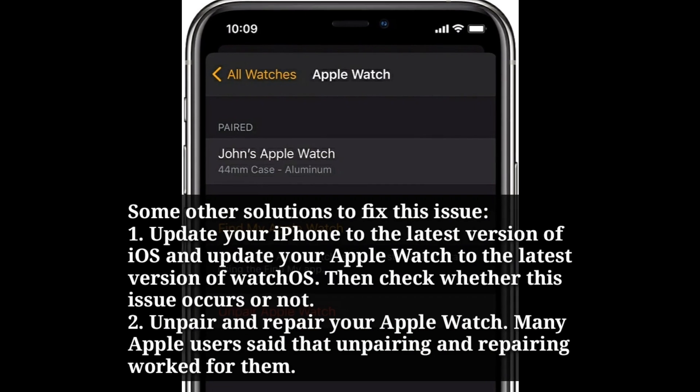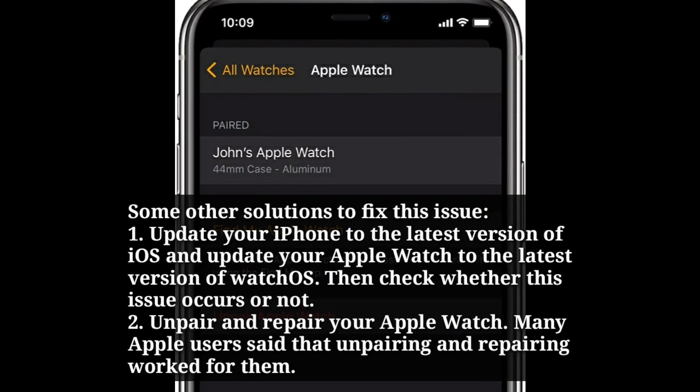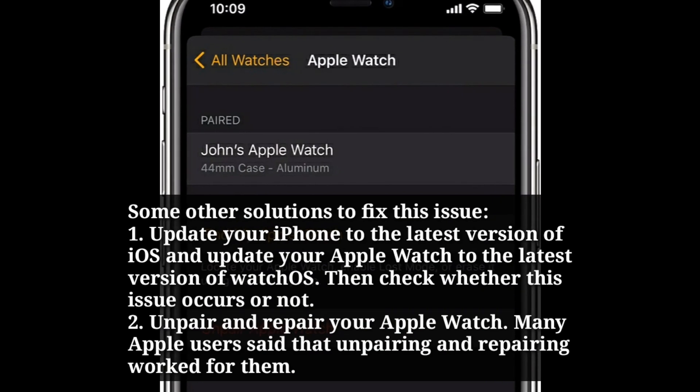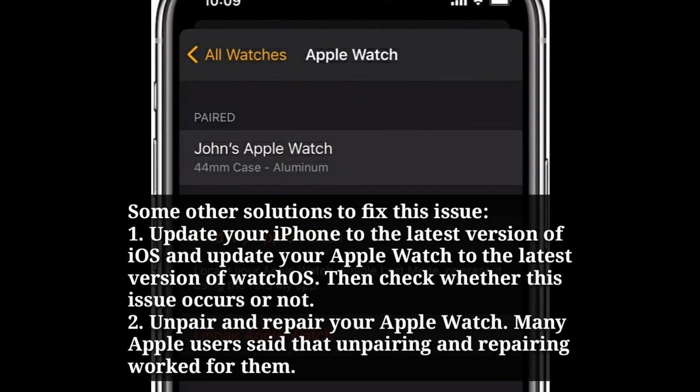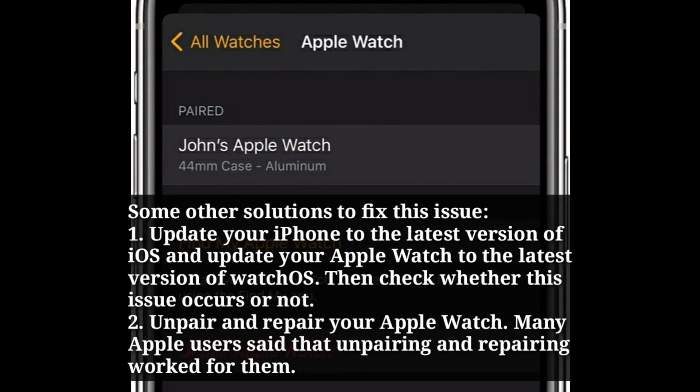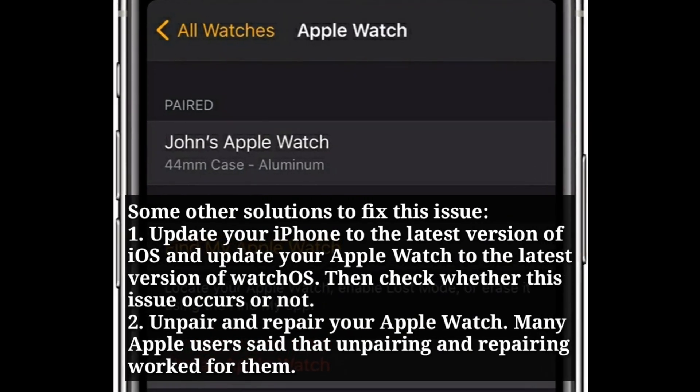Some other solutions to fix this issue: update your iPhone to the latest version of iOS and update your Apple Watch to the latest version of watchOS, then check whether the issue occurs or not. You can also unpair and re-pair your Apple Watch — many Apple users said that unpairing and re-pairing worked for them.